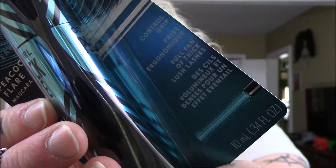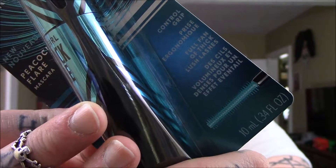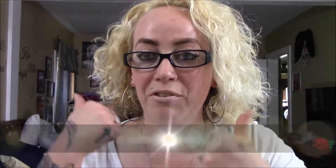So yeah, that is everything that I picked up for a mini drugstore makeup haul. I really hope you guys enjoyed this video. If you did, please give it a big, huge thumbs up. And as always, I upload videos every three days due to working purposes. I will see you soon!